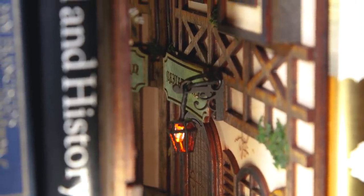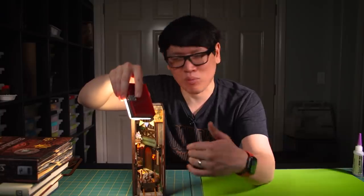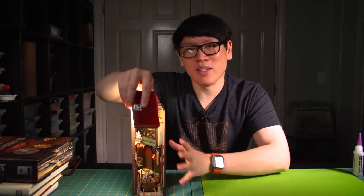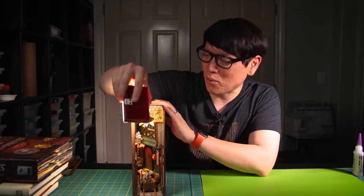With some clever tricks of the eye, if you look from one direction the street sign and the door sign read correctly, and then if you look deeper into the scene, it really is a convincing illusion that the scene extends beyond the eight inches of the Book Nook diorama.